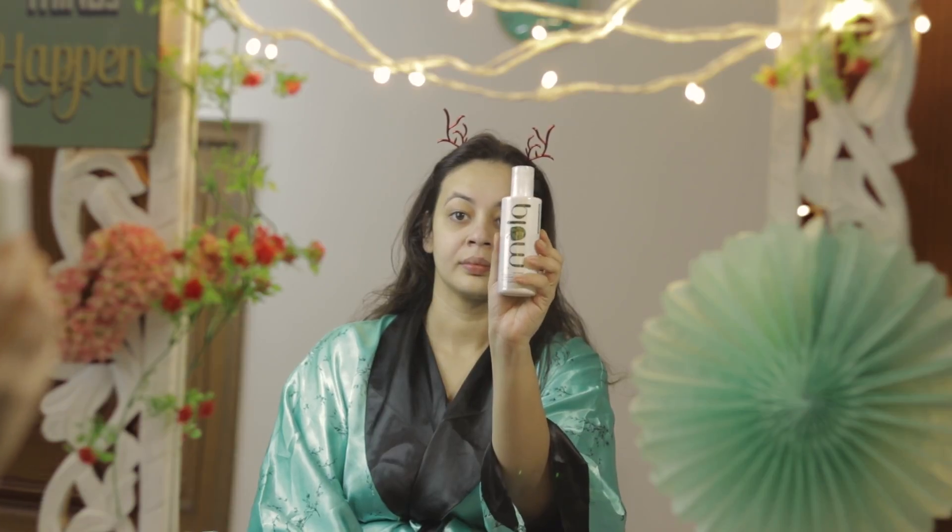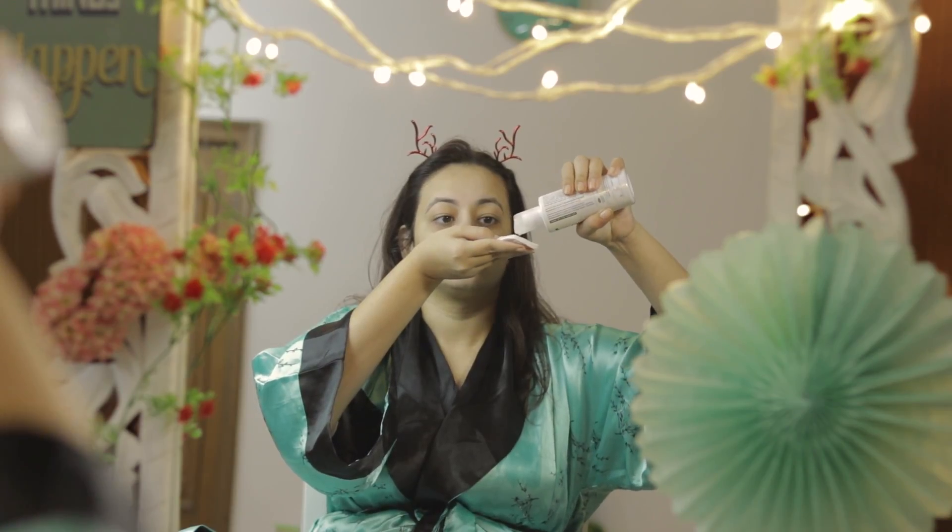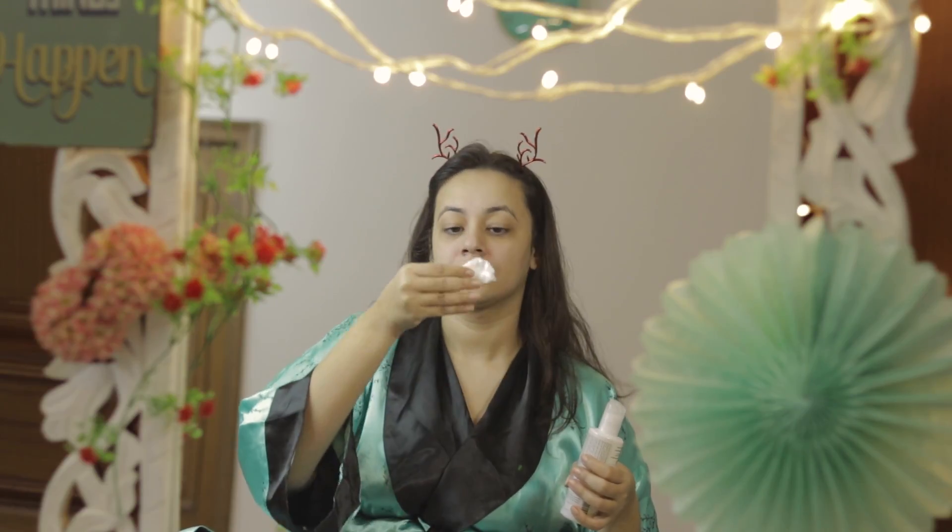The second product is the Plum Green Tea Alcohol-Free Toner. You might be thinking toner is useful only in summers, but it's very useful in winters too, because we use so much greasy moisturizers or creams just to hydrate our face, which can make you more prone to pimples.